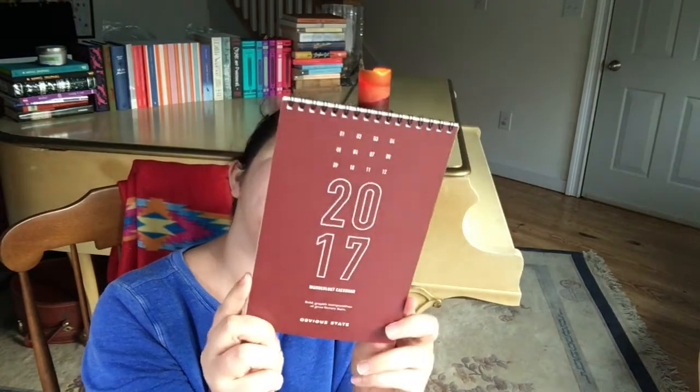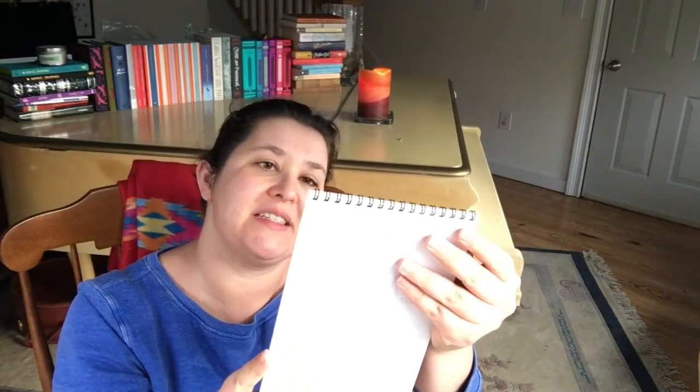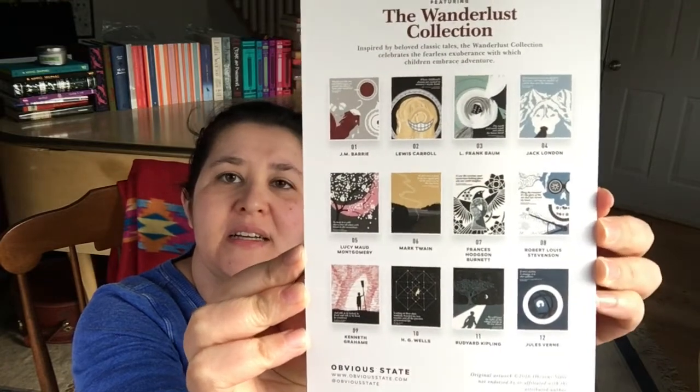Let's see what's this. A Wanderlust calendar — bold graphic interpretations of great literary lines. It's a little calendar with a quote on the top for the month. I can definitely make use of this. There are different prints. That's kind of cool. I'll take it.